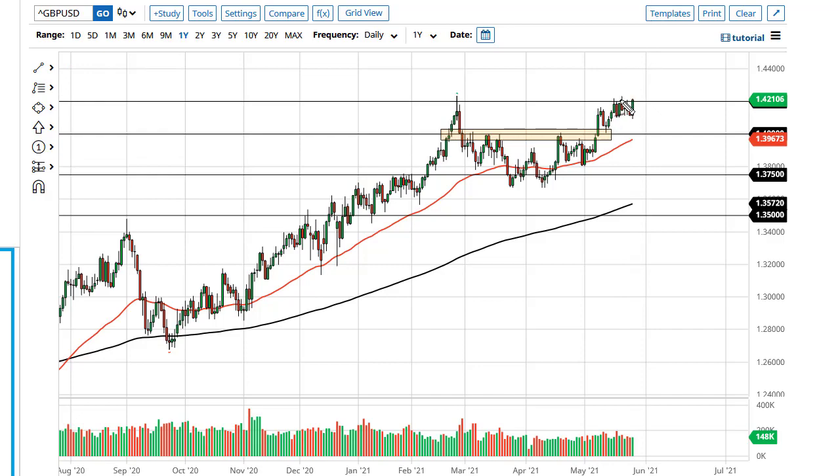The British Pound is really doing everything it can to break out. If it clears the top of last week's highs, then it's very likely to go looking towards 1.45.